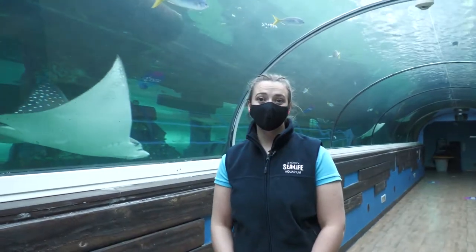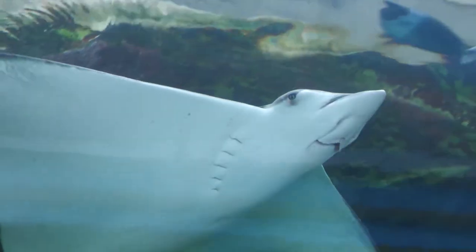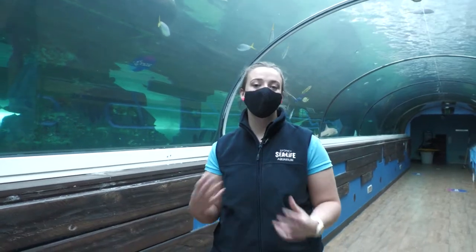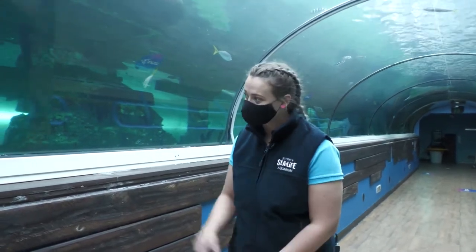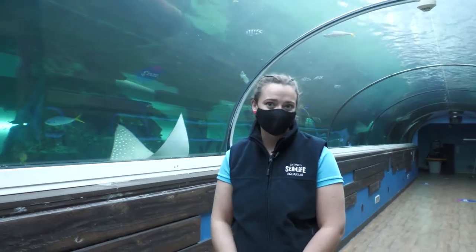This species of ray constantly swims — they don't stop swimming, unlike other species of ray. The reason is because they live in a very open, reefy environment. These girls are known as pelagic swimmers, and here's Annie swimming around showing us what she does best.